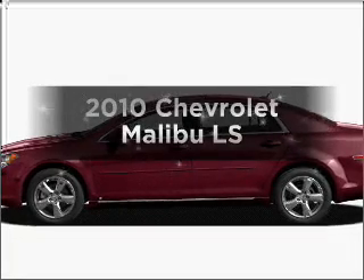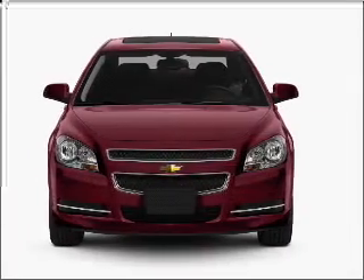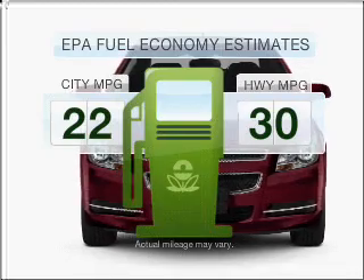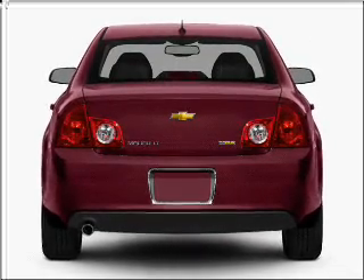Imagine yourself in this 2010 Chevrolet Malibu. Find everything you want in a ride under one roof with this vehicle. Run all over town and back home again without worrying about filling up when driving this fuel efficient ride, with an efficient four cylinder engine connected to a smooth shifting automatic transmission.